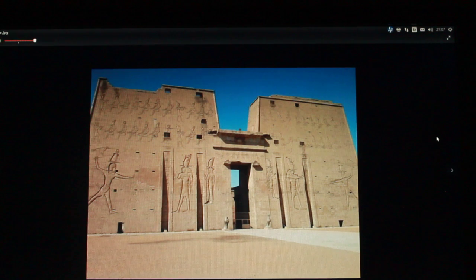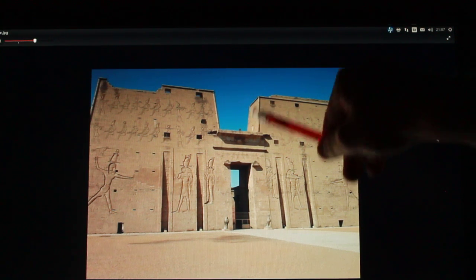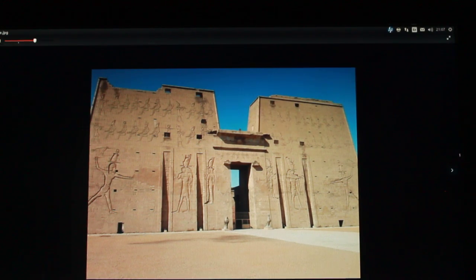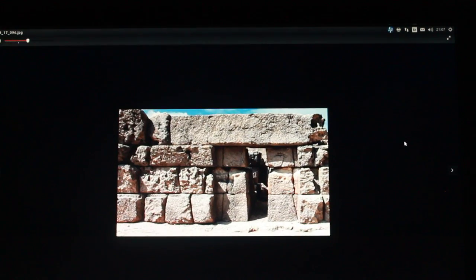Just to show the other side of the argument: yes, the Greco-Egyptians did build Inca-like things — this is the Temple of Edfu — like on this earthquake angle. But they would have been inspired by something earlier, something that is now gone. Well, thanks very much. Bye-bye.